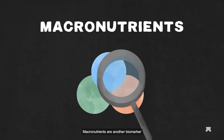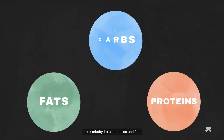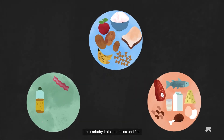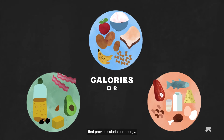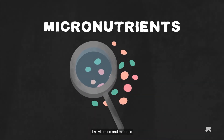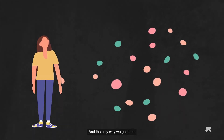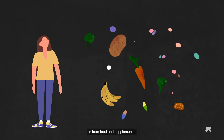Macronutrients are another biomarker to look out for. They're nutrients that can be broadly split into carbohydrates, proteins, and fats that provide calories or energy. Micronutrients, on the other hand, are nutrients like vitamins and minerals that are required by the body in small amounts, and the only way we get them is from food and supplements.